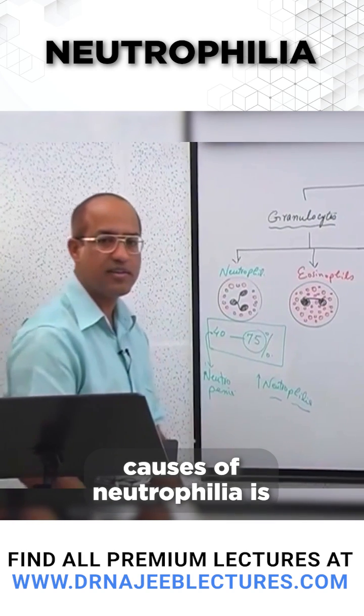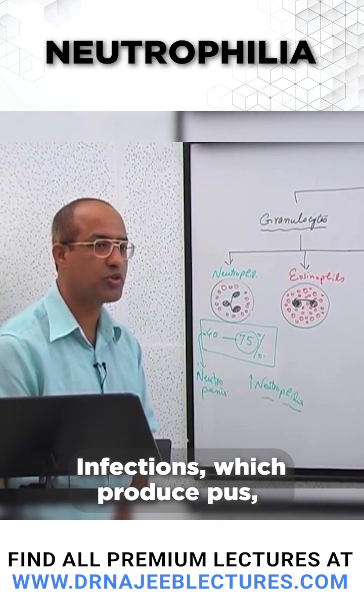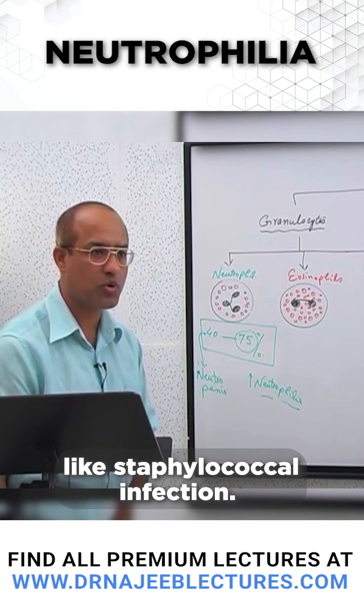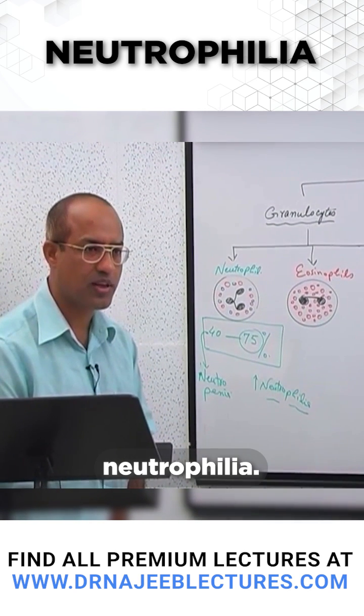The classical causes of neutrophilia include pyogenic infections — infections which produce pus — such as streptococcal infections. These pus-producing organisms cause neutrophilia.